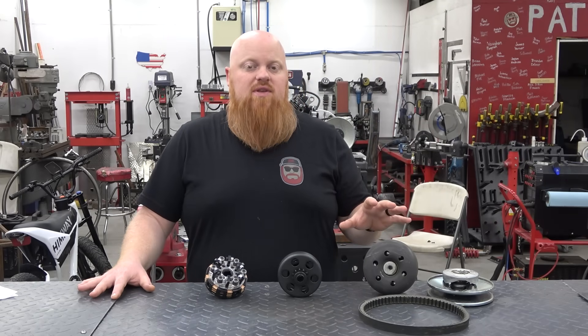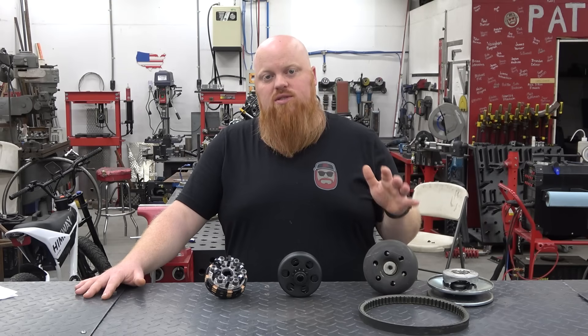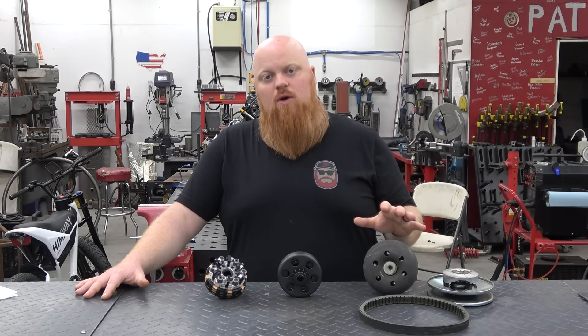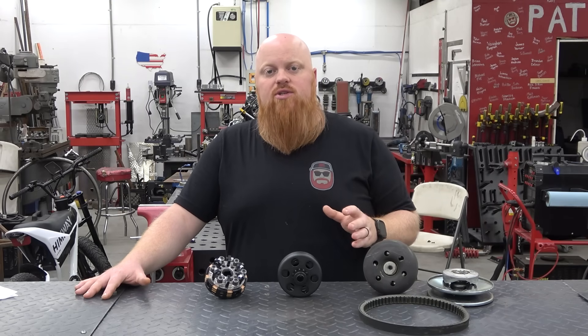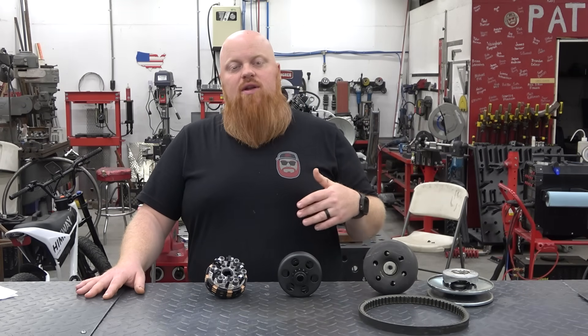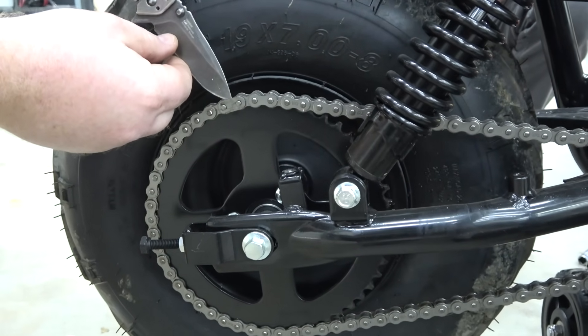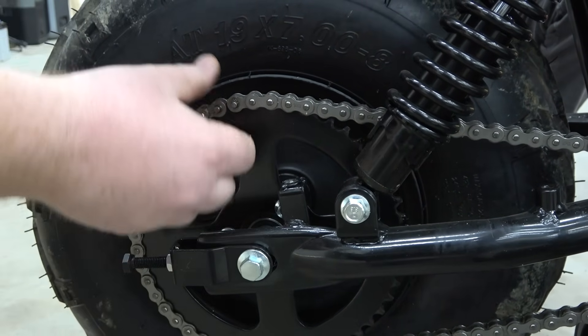The 30 series CVT can handle a ton of horsepower — we've had engines in the mid 20s running these CVTs and they work perfectly fine as long as you do your gear ratio correctly. On a mini bike with a 19 or 20 inch tire running a 15 horsepower engine, I normally like to stick around a 6 to 1 gear ratio for my weight.